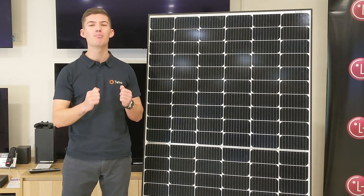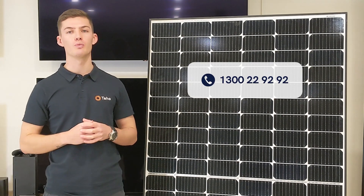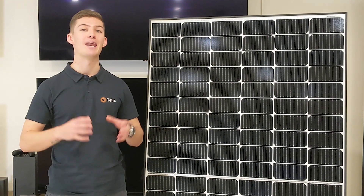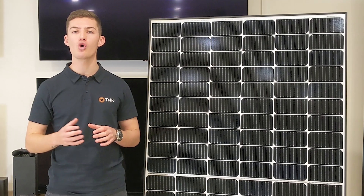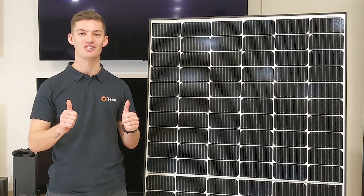And for us, that is incredibly important. If you're considering installing solar in your home or business, give us a call on 1300 22 92 92 or check out our website at www.teho.com.au. A final thanks to the team at LG for letting us check out their products and amazing showroom here in Sydney. We hope you now know more about the great range of panels available from LG. I'm Jonathan Green from Teho. Thanks for watching.